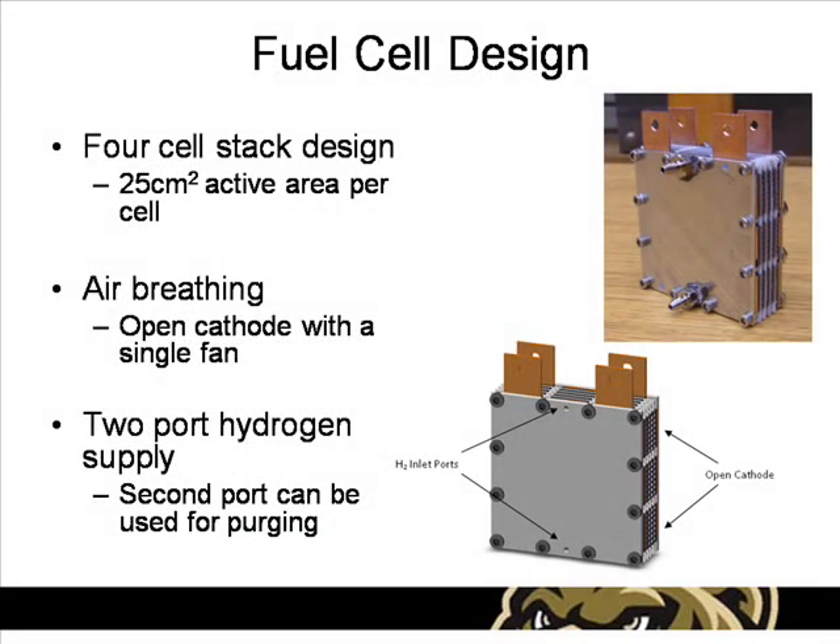The fuel cell stack contains four individual cells connected in series, each with an active area of 25 square centimeters. The cathode is an open channel design with air delivered by an external fan. The anode contains two hydrogen ports, one of which can be used for purging the cell.